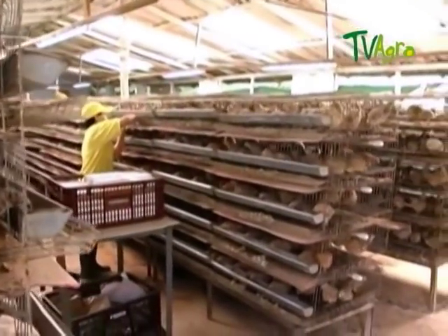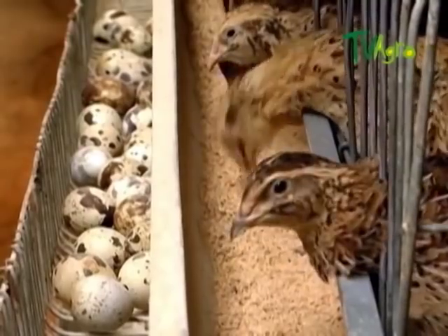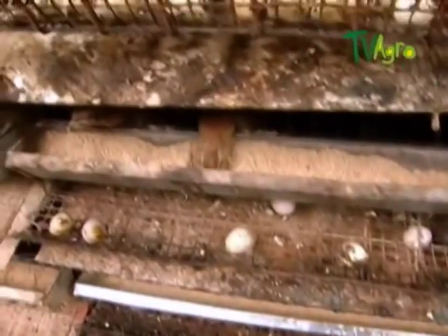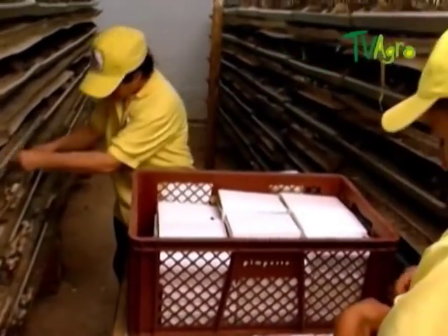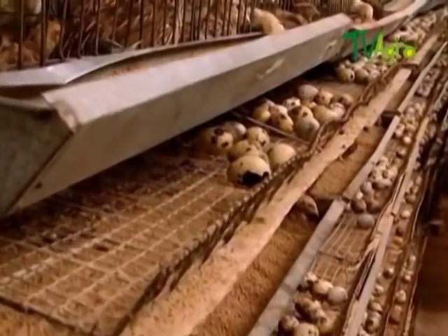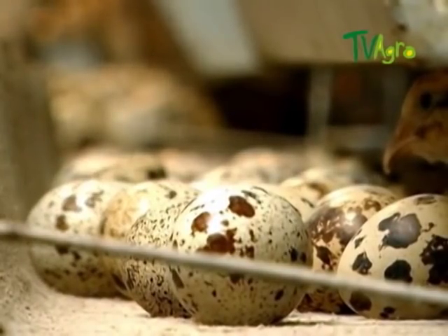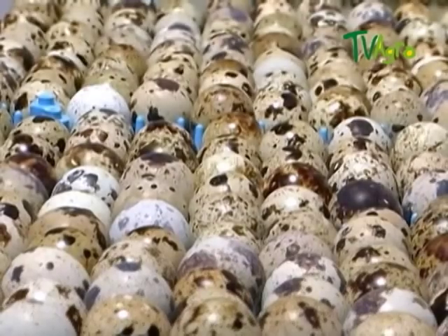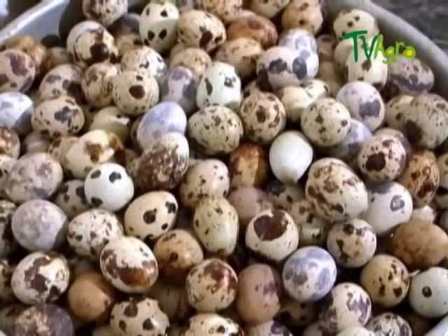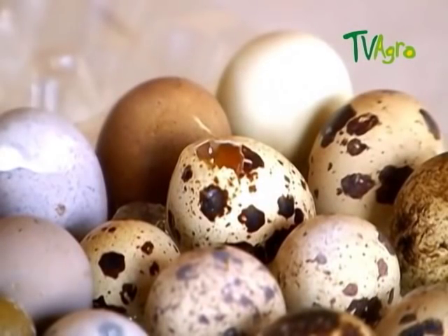Regarding the housing of females, it is recommended to have between 30 and 40 on each floor of a battery, with a sloping floor to the front to make collecting eggs easier. The collection process must take place in two cycles — one in the morning and one in the afternoon — as the animals lay their eggs at different hours. Once collected, there must be a selection, removing those that are broken.